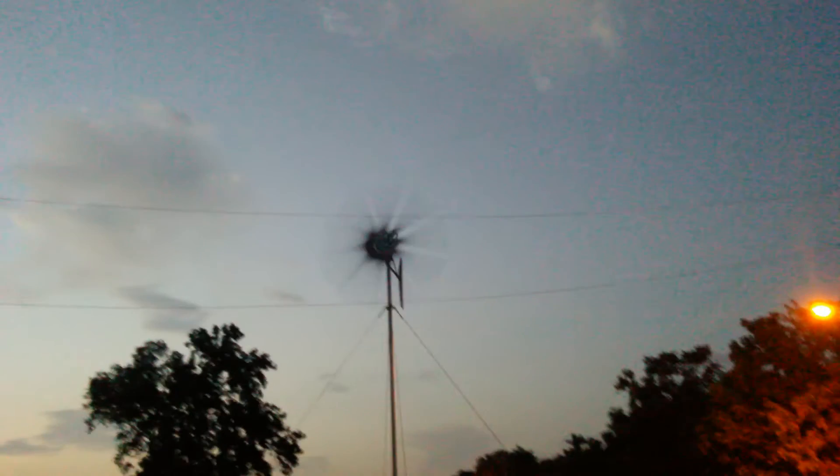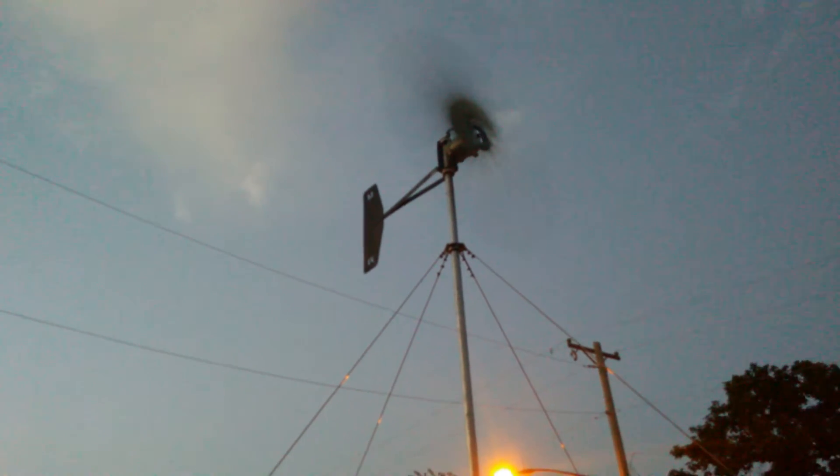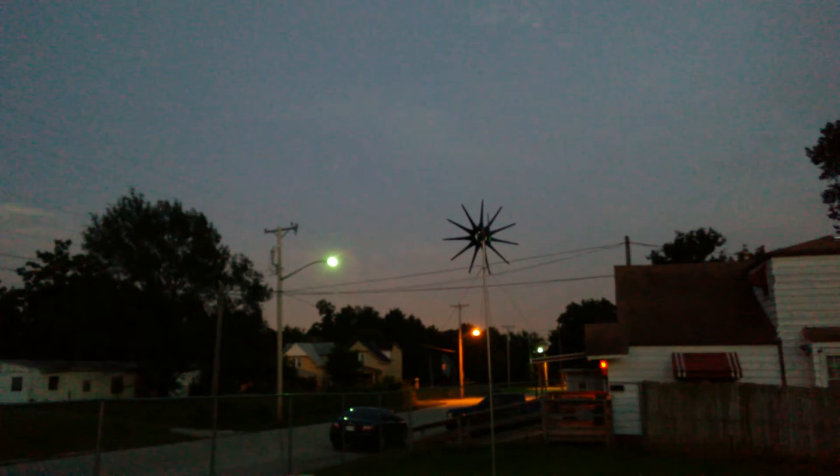Now the 9 blade is starting to slow down. That one blade is just about stopped. 9 is still going. The 11 blade is stopped in its tracks.